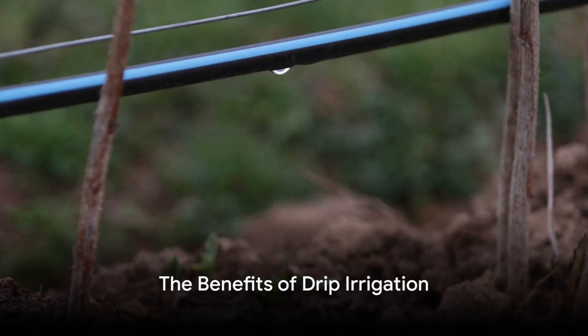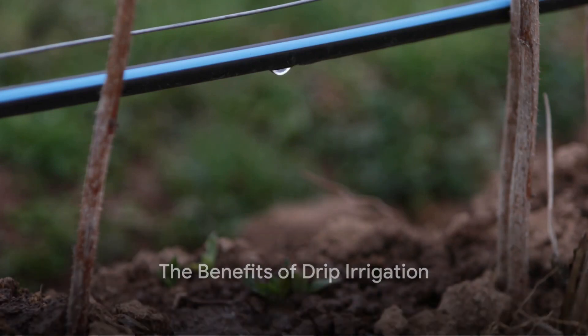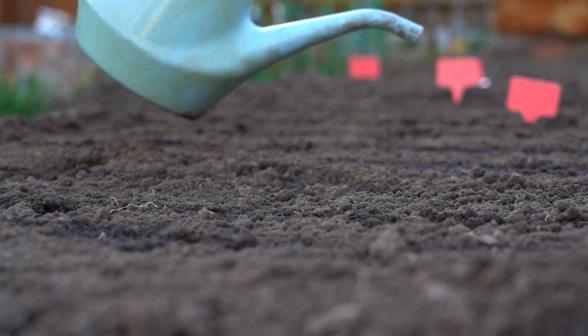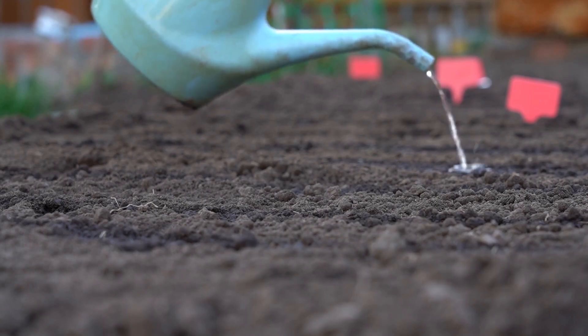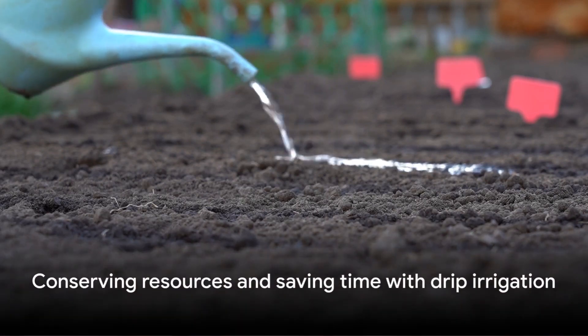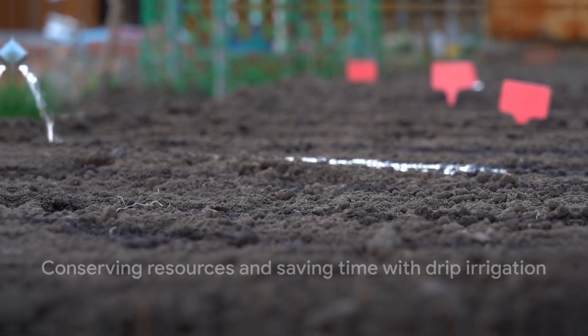A drip irrigation system can be a great tool in your sustainable watering arsenal. It delivers water directly to the plant roots, reducing evaporation, preventing soil erosion, and allowing for customized watering. Not to mention, it's an easy way to conserve resources and save time.